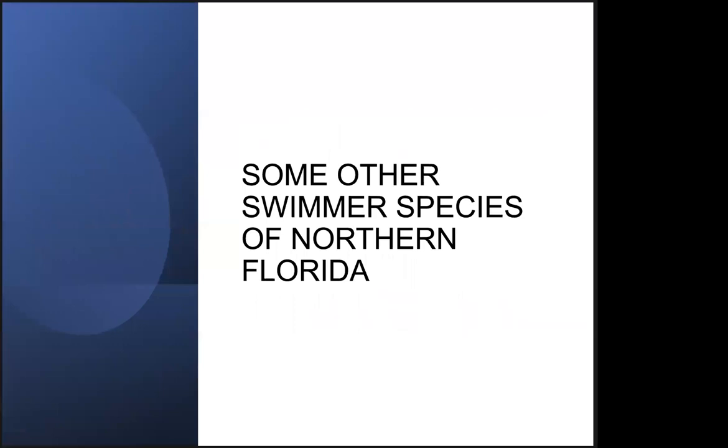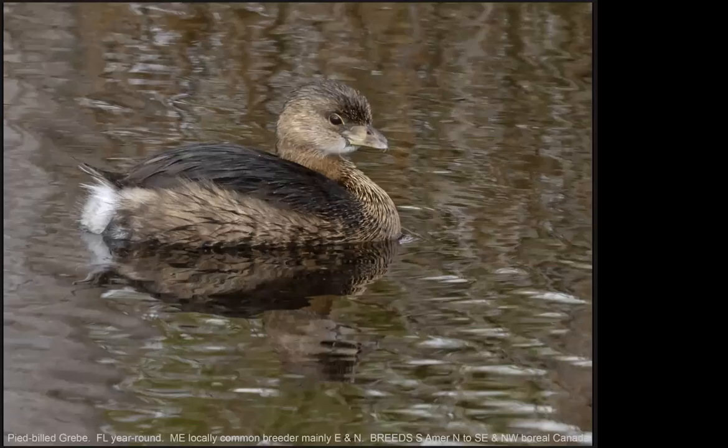Now we'll look at a few other swimmer species that are not ducks. The first one, I'd like to play some sound of — let's give it a try and see what you think it is. [sound plays] As some of you know, that was a Pied-billed Grebe. It calls both on its winter grounds and on its breeding grounds to the north.